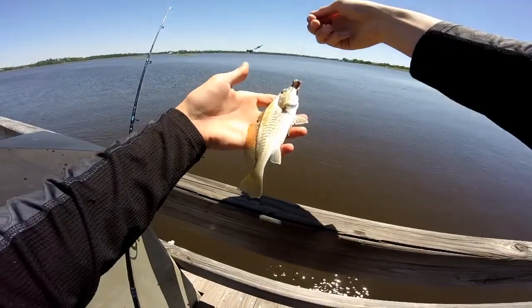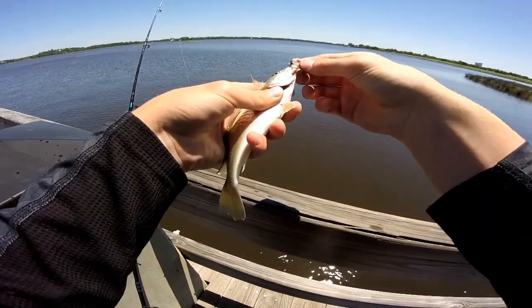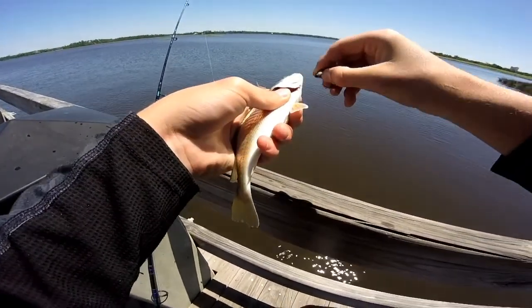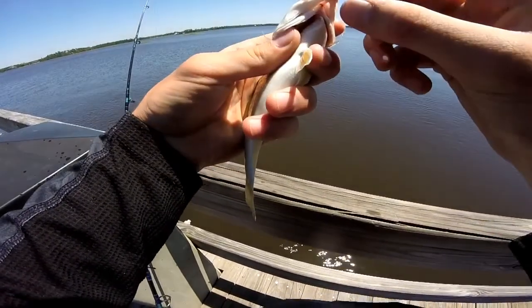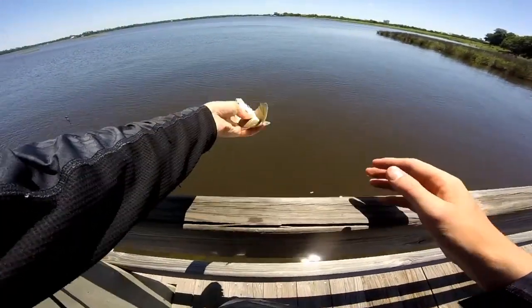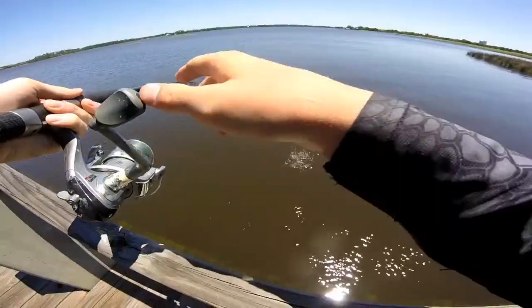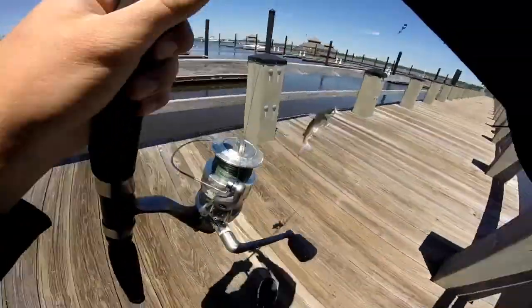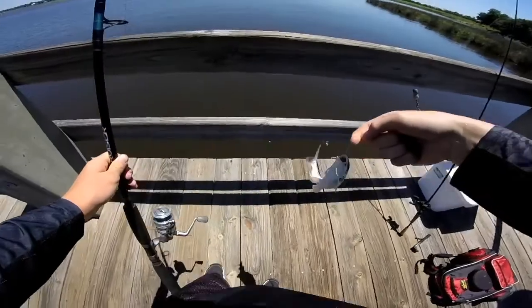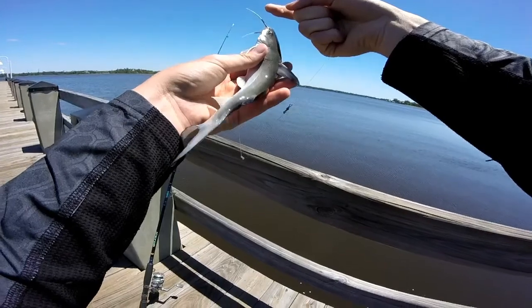It's really, really pretty in this. It's a really, really pretty fish. Kind of catfish has been pretty good though.